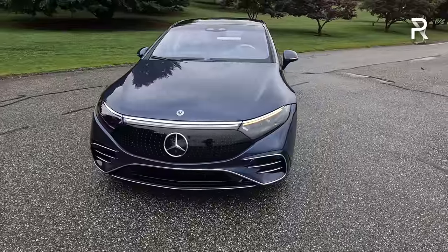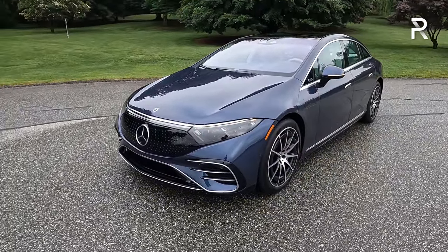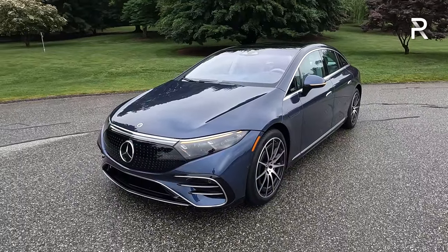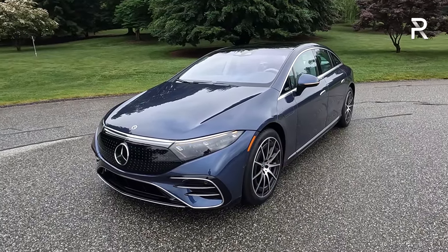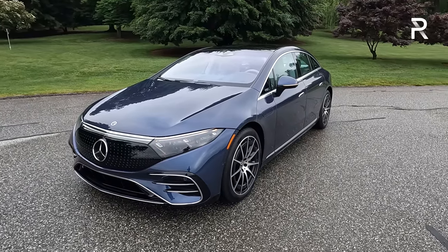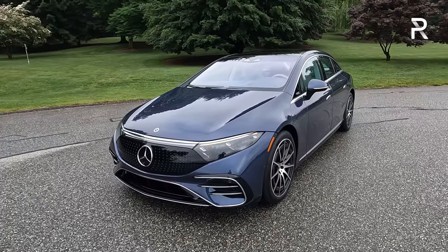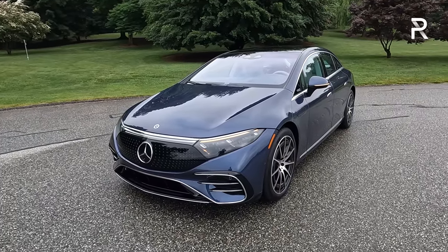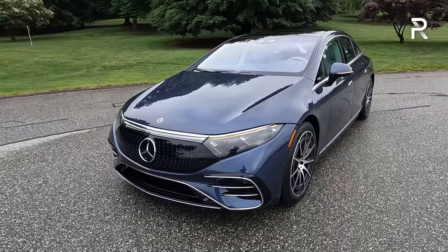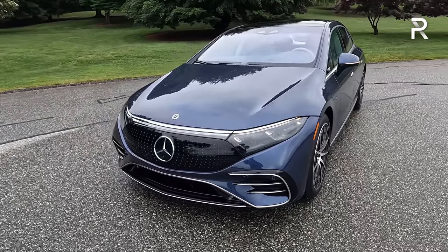This vehicle has kind of a jelly bean shape—it almost looks like a melted bar of soap. Mercedes says the madness behind the styling is all about aerodynamics. With a very short overhang and short hood, they wanted this thing to be the slipperiest vehicle in the industry. They did claim that for a time, though I believe the Model S Plaid is now slightly slipperier. But at a 0.20 coefficient of drag, it is still among the slipperiest cars out there.